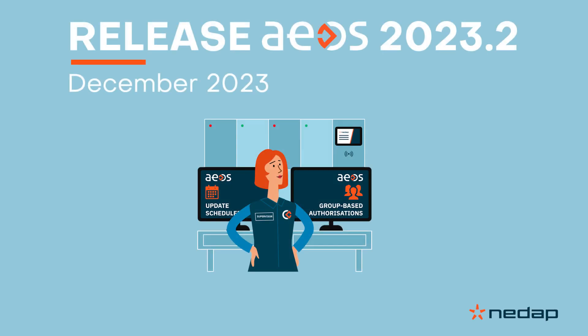With this latest EOS 2023.2 release, you'll see the power of EOS extended in several areas. So let's get right to the key updates.